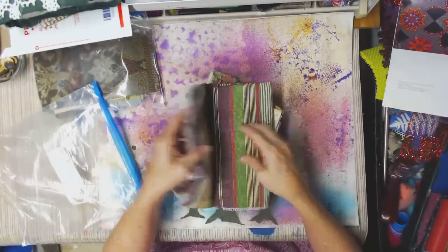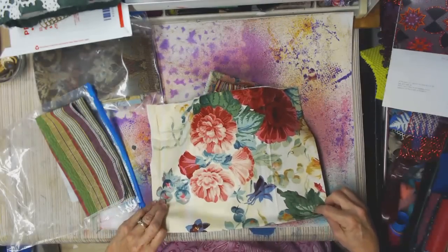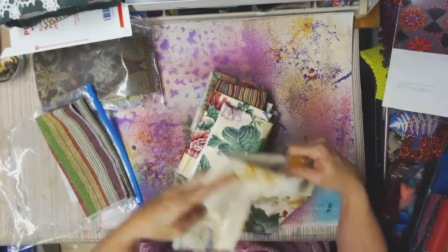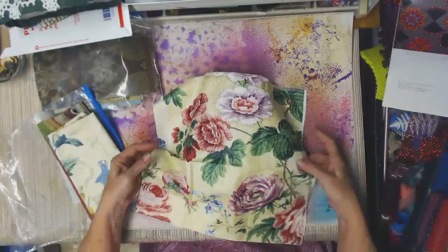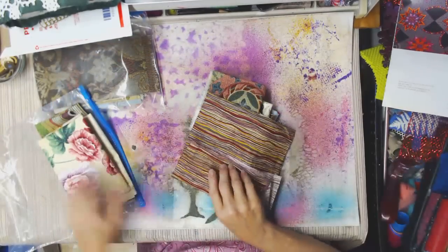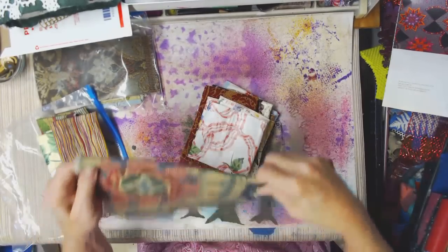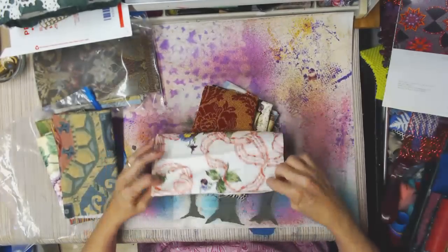I'll cut that one in half so two people can have some, and these floral ones the same way. I tried to fold things neatly since they hadn't been folded neatly in my box — I was hoping they'd press out a little bit. These are upholstery or curtain fabric, and this is just some cotton fabric but it's fun. I have two of these. You're limited only by your imagination — there's just all kinds of weird stuff in here, stuff you probably wouldn't upholster furniture with but might be fun in journals.